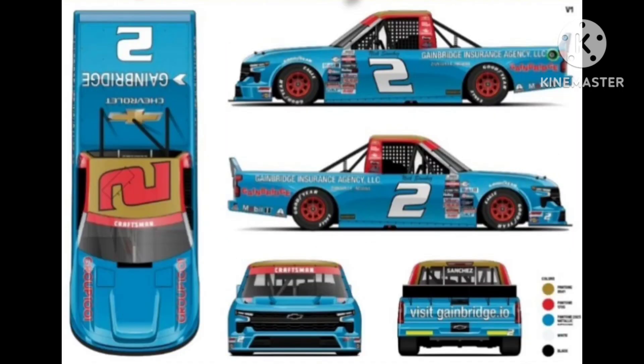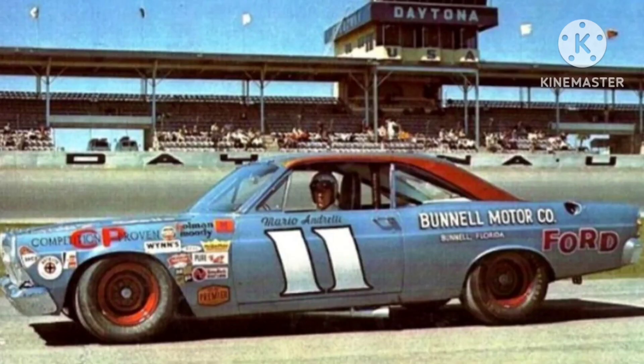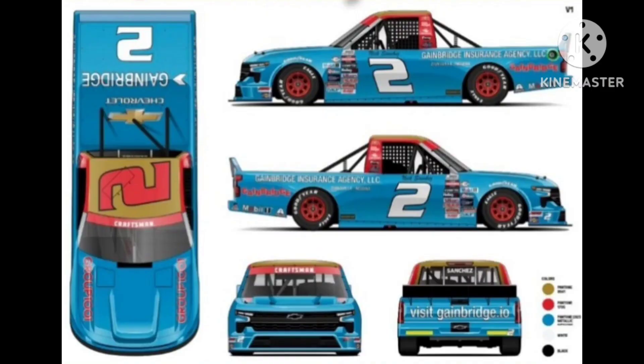Next up, we have Nick Sanchez's throwback to Mario Andretti. This is a great looking throwback — it's got everything you could ever want in a throwback: accurate paint scheme, accurate number font, everything, even down to the colored rims. Really great throwback. 8 out of 10.